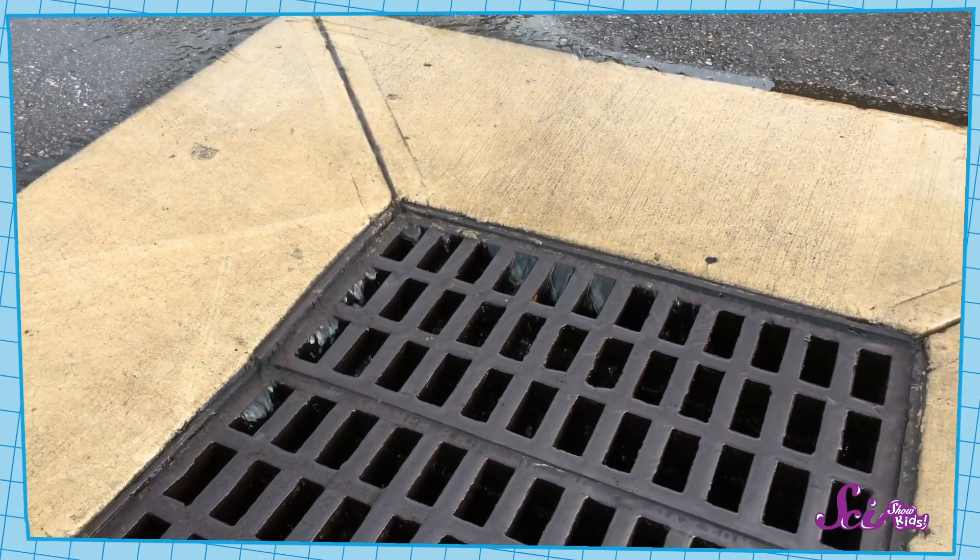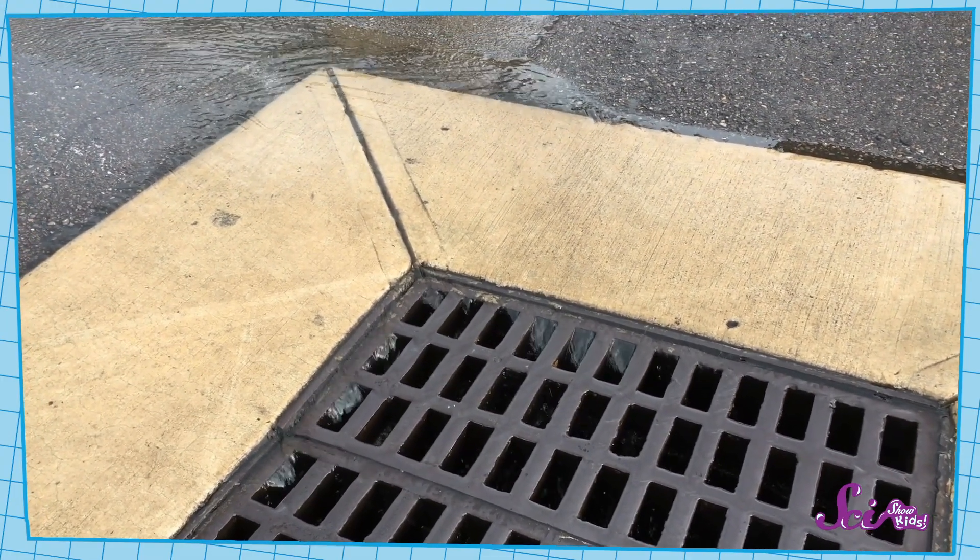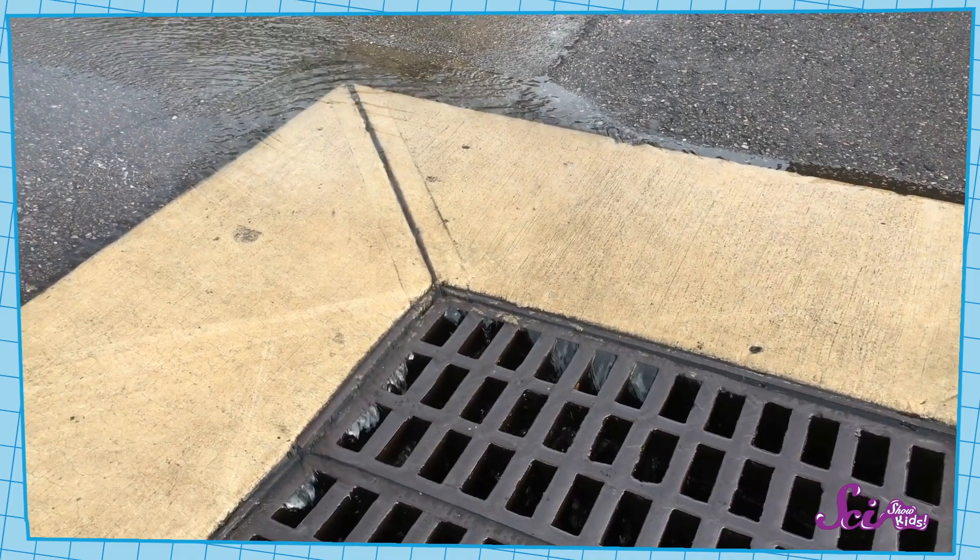You might have seen some storm drains before. They look like a small cutout on the side of the road, with a metal grate over part of the hole. When the runoff rolls off the road, some of it falls in.